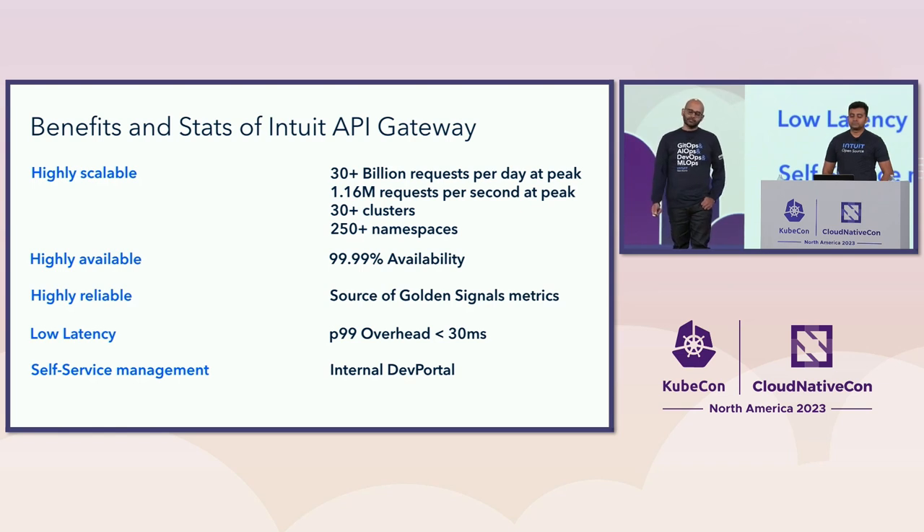A few benefits and stats of our gateway: it's highly scalable, handling over 30 billion requests per day and over 1 million requests per second at peak. Our infrastructure spans 30-plus clusters and 250-plus namespaces. It has four nines of availability, is highly reliable and low latency — we target 30 milliseconds of overhead at the P99. It has deep self-service capabilities integrated into our developer portal, supporting over 2,000 developers.